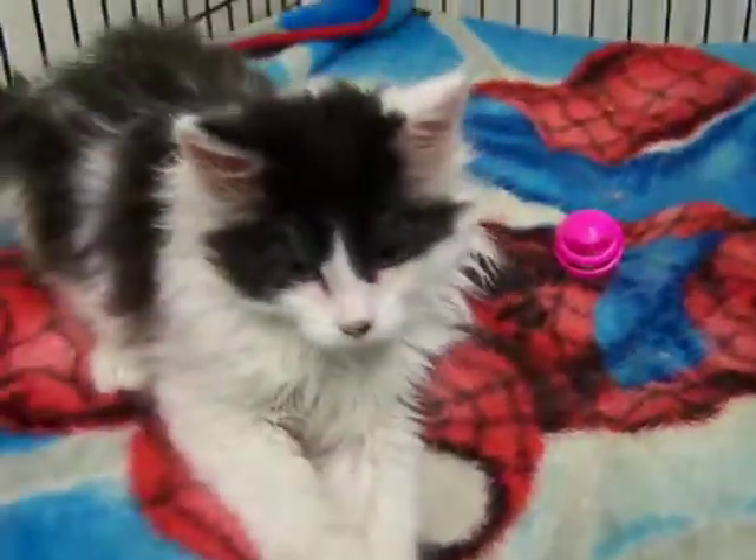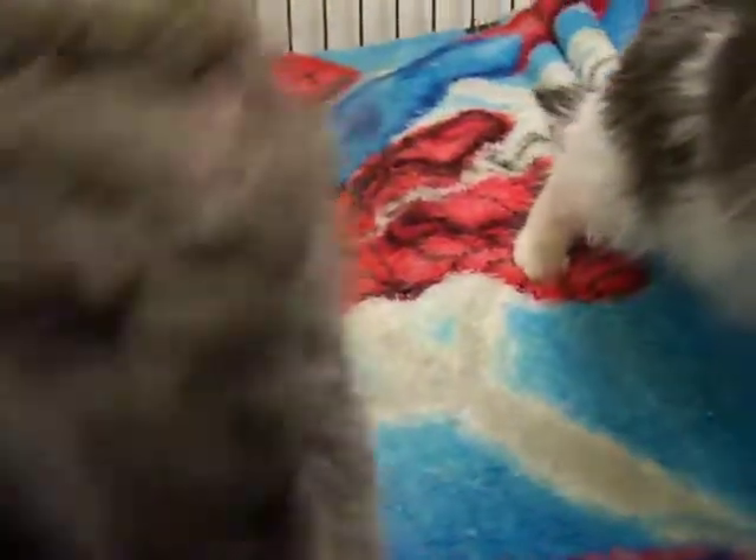They will be available shortly at the Rifle Animal Shelter and can be pre-adopted. They're still a little small to be neutered, and we want to hold on to them and make sure they're doing okay.